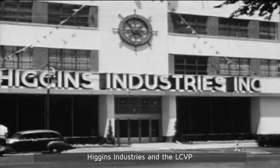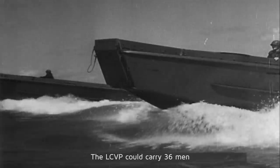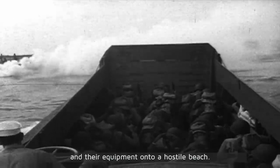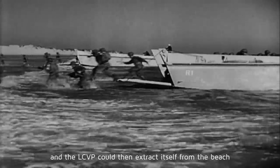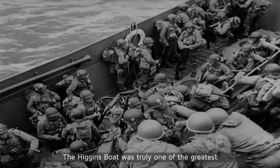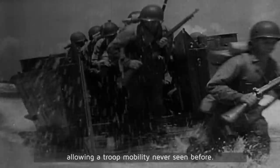Higgins Industries and the LCVP were key components of the Allied victory in World War II. The LCVP could carry 36 men and their equipment onto a hostile beach. The bow ramp allowed the boat to be emptied in seconds, and the LCVP could then extract itself from the beach and go back for another load. The Higgins boat was truly one of the greatest inventions of military warfare, allowing a troop mobility never seen before.